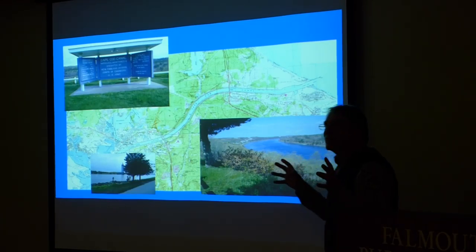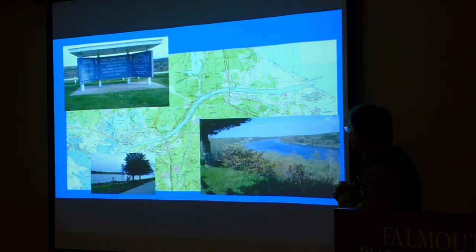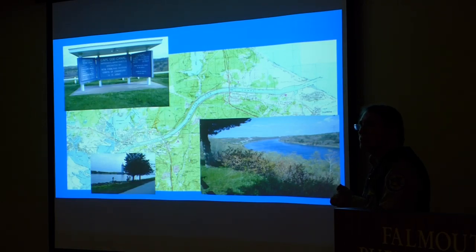Now we have the distinctive Cape Cod Canal, which marks the entryway to Cape Cod and essentially makes it an island. But when you cross over the Cape Cod Canal, remember that used to be once a cold water stream back in the day.